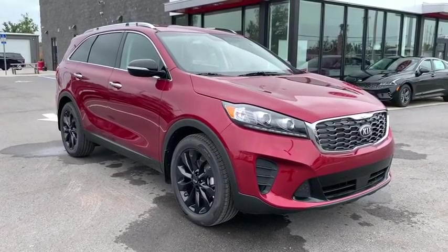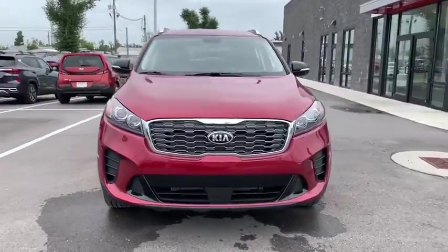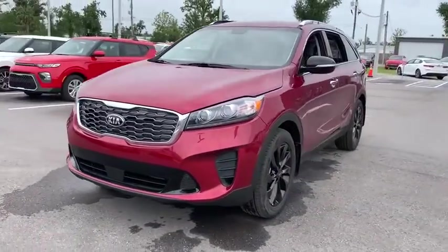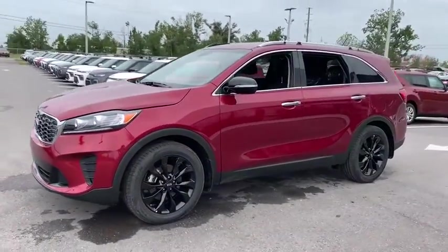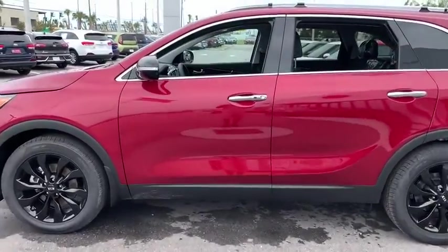Stop by and take a look at the 2020 Kia Sorento. The Kia Sorento is a comfortable riding, powerful, compact SUV loaded with impressive standard features. Take one look at its stylish, sleek design, and you'll want to cross over to a Sorento.